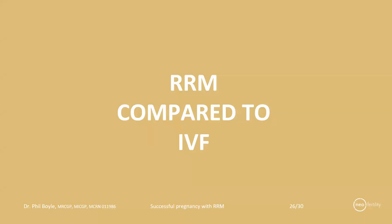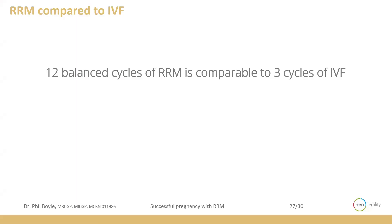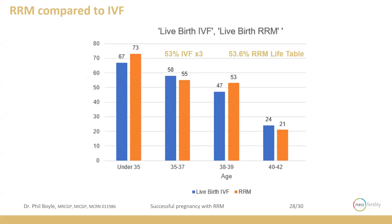How does this compare with restorative reproductive medicine and in vitro fertilization? When we analyze our data in detail and compare it with published studies, 12 balanced cycles of restorative reproductive medicine is comparable to having three cycles of in vitro fertilization. This is how the live birth rates come out, and restorative reproductive medicine comes out very favorable — that's the orange bar compared to the blue bar for three consecutive rounds of IVF. That's looking at our data analyzed by an independent analysis in 2015, compared with published data in the New England Journal of Medicine for three cycles of in vitro fertilization.